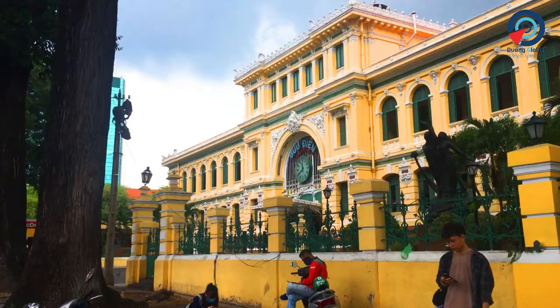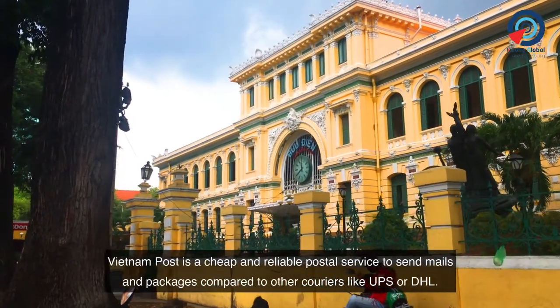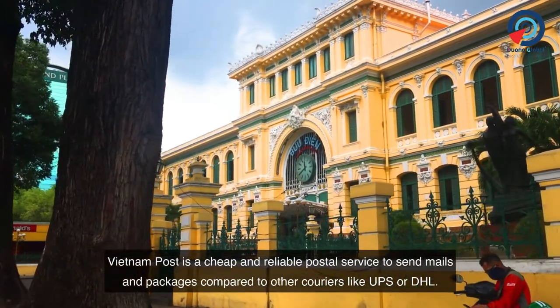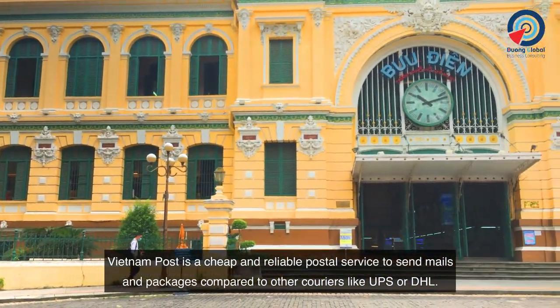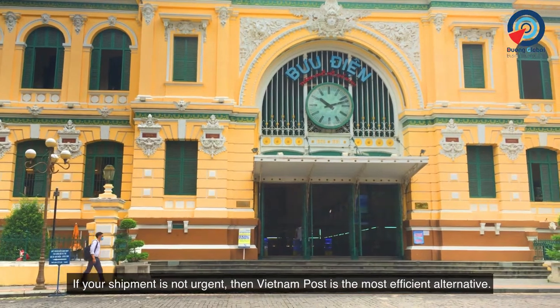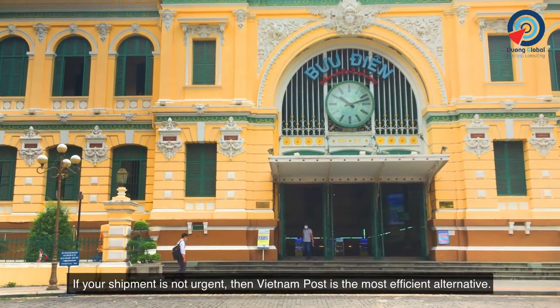But first, why Vietnam Post? Vietnam Post is a cheap and reliable postal service to send mail and packages compared to other carriers like UPS or DHL. If your shipment is not urgent, then Vietnam Post is the most efficient alternative.